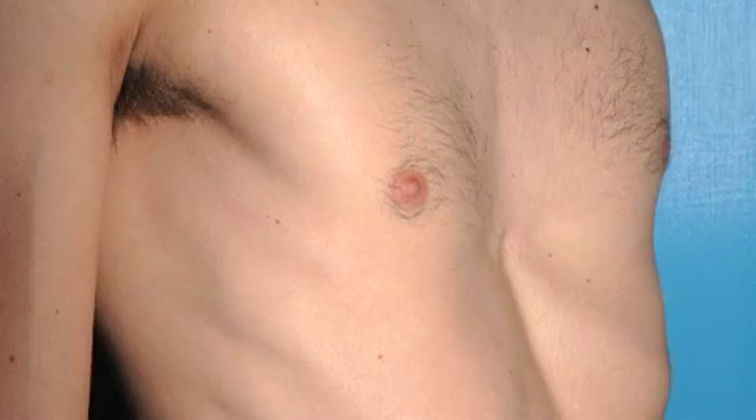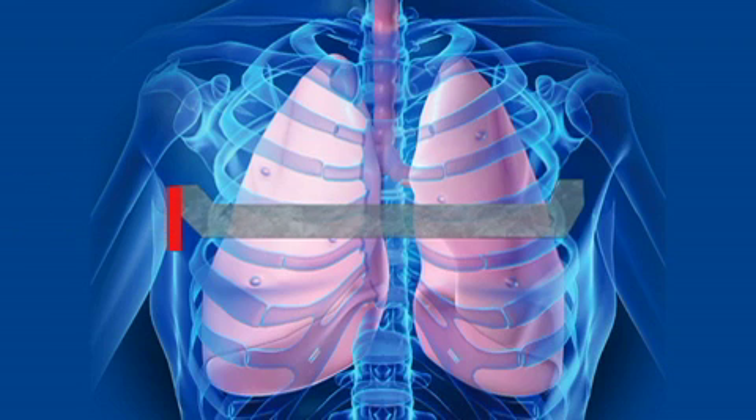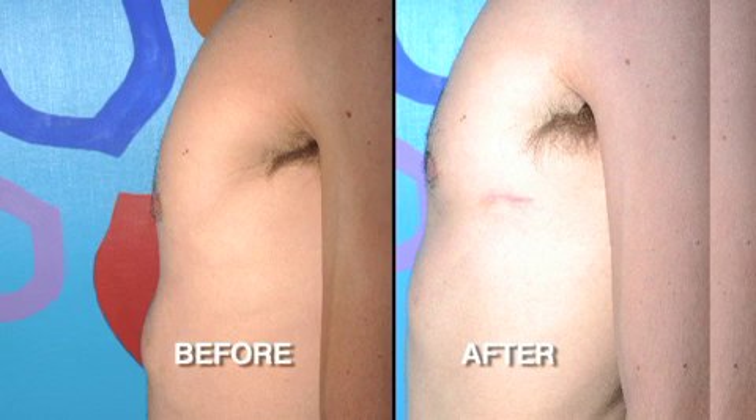Pediatric surgeon Kathy Burnweight used a metal bar to remodel Thomas's chest. It's basically putting a metal bar under the sternum, and it remodels the sternum, much like braces. Doctors cut a small incision on both sides of Thomas's chest. The bar is tunneled under the skin, underneath the breastbone, and is then rotated so the breastbone is pushed out. The procedure is usually done as the child enters puberty, so they go through their growth spurt with the bar in place. The chest will remodel over the course of three to four years.